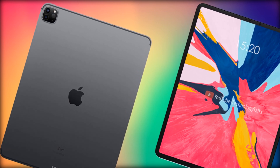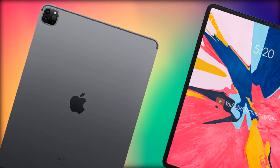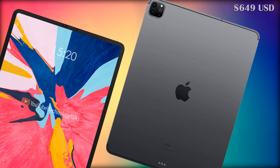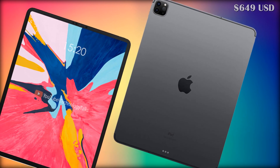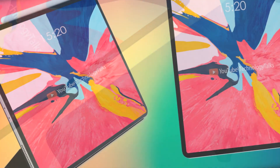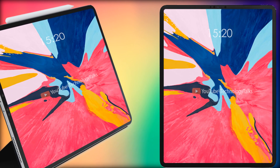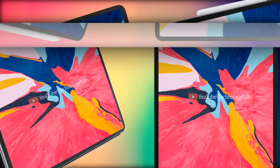According to the leak by Komiya, the iPad Air could cost somewhere in the range of $649 US dollars. Apple added a LiDAR sensor to the 2020 iPad Pro for improved 3D sensing and better AR support; however, this does not seem like something that would be added to the Air.